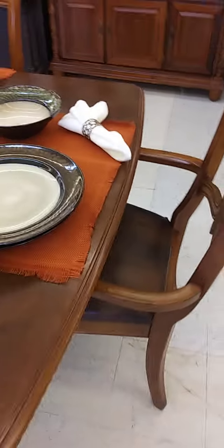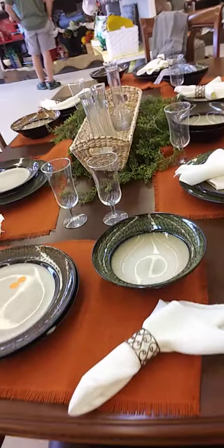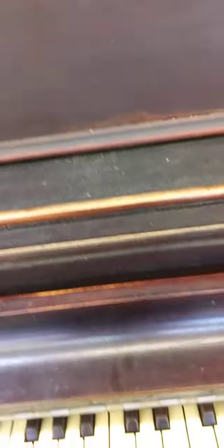I'm about to make a video in this second hand store. First time I've been in this location — it's a newer one. It's already looking pretty good. Just to see what something costs: this piano costs $249.99. Let me look and see what it looks like. Looks like it's probably in good condition so far.